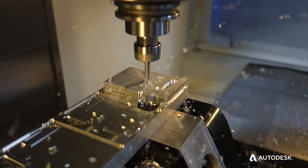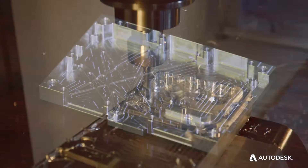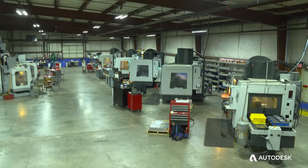We do a lot of complicated pocketing, a lot of small features. FeatureCam provides the cut control to make the tooling last so that we can run the machines 16 hours at night when we're not here.